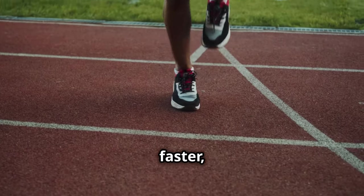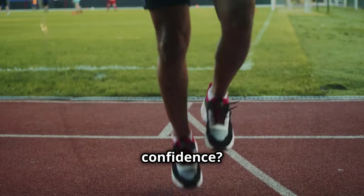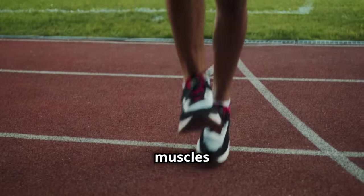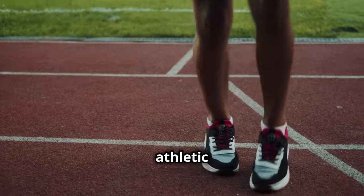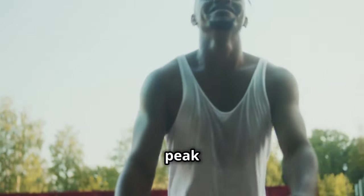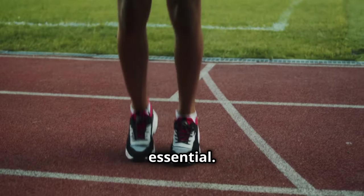Want to jump higher, run faster, and rock those shorts with confidence? Don't neglect your calves. These often overlooked muscles play a crucial role in your overall athletic performance and appearance. Whether you're an athlete aiming for peak performance or just someone who wants to look good in summer attire, strong calves are essential.